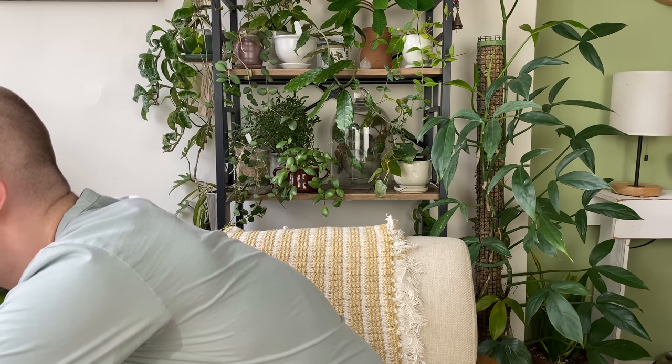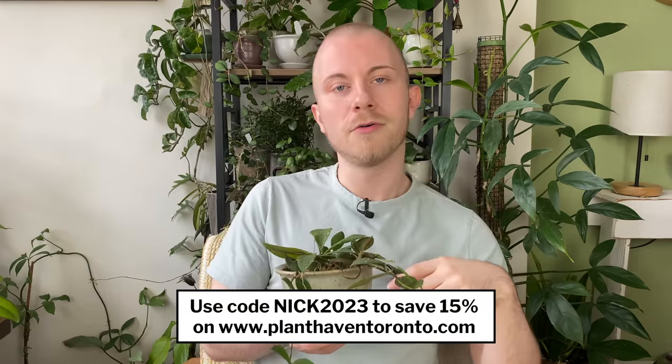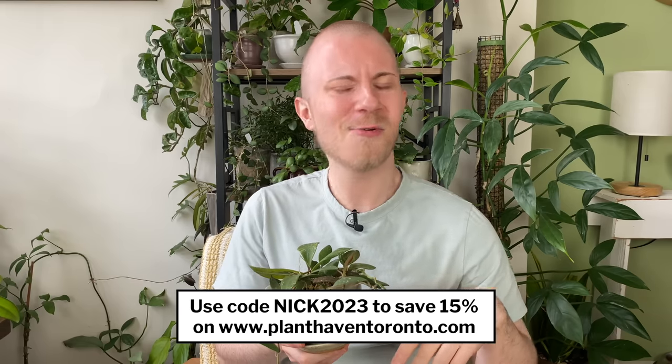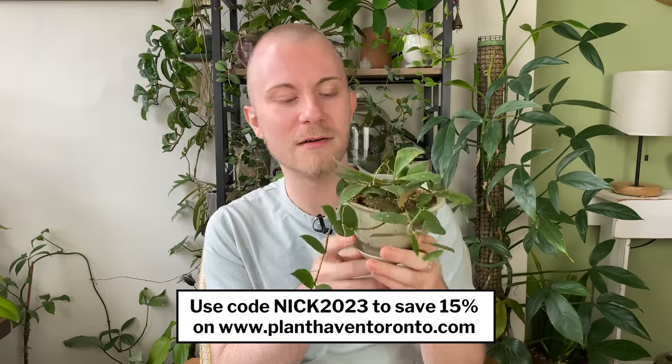I actually have one more Hoya from Plant Haven Toronto today. Don't forget you can use code SPRINGNIC to save an extra 10% on top of their 20% until May 11th, and after that use code NIC2023. They don't ship only to the US — they ship to Canada and the United States. Highly recommend checking them out.